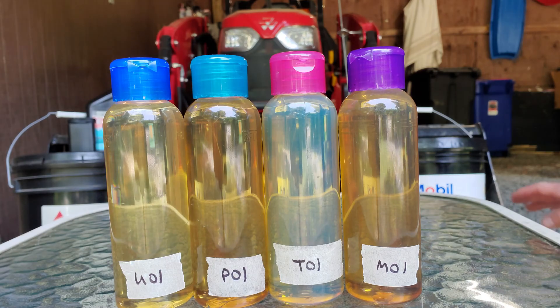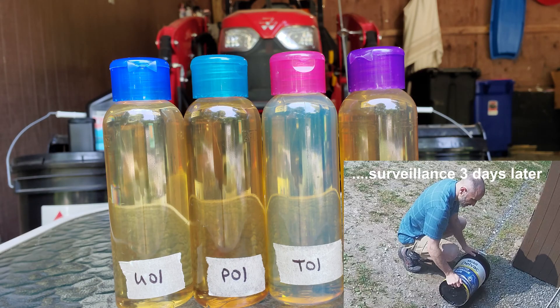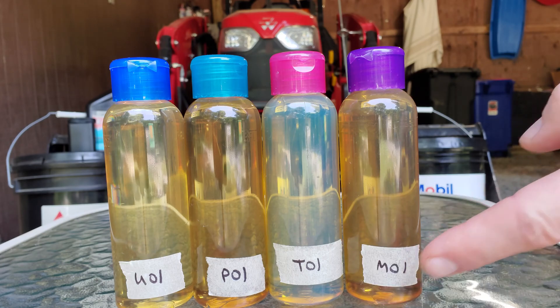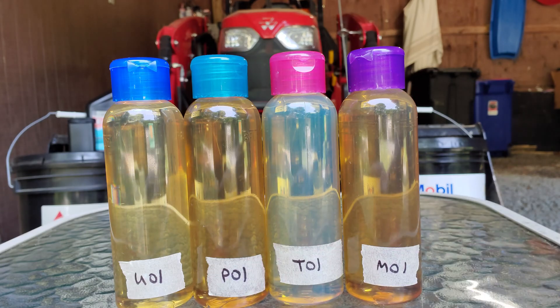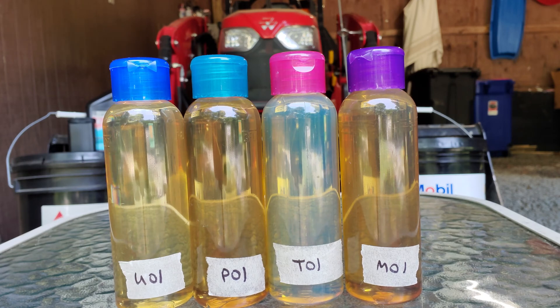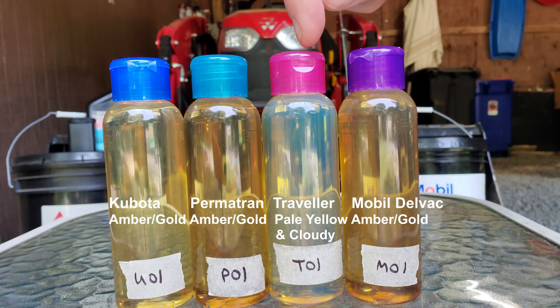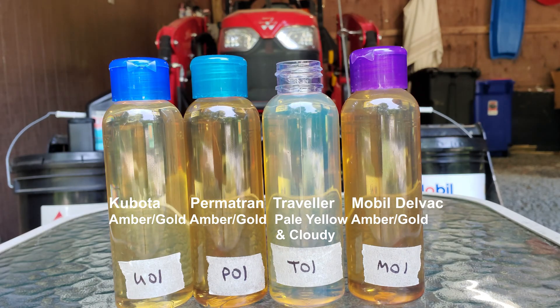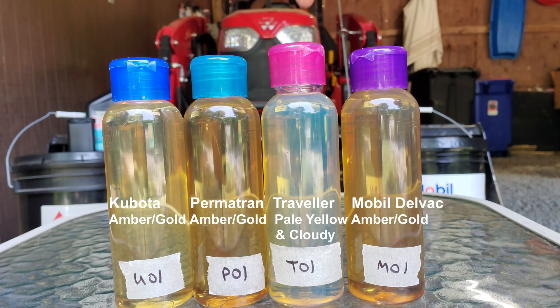You'll notice I'm missing the Mobile sample — I'm still waiting for that container to arrive, so that bottle gets filled off camera. But I do have my personal sample here. Left to right: Kubota, Permatran, Traveler, and Mobile. You can see one of these does not look like the others — Traveler has a distinctly different color. I'm colorblind so I have to ask my wife what shade it is, but it certainly looks a lot different. And I took the cap off to confirm — no, that's not the cap, that's the oil.